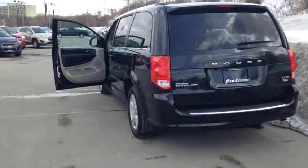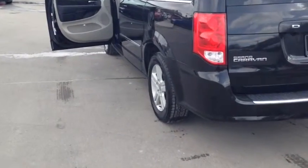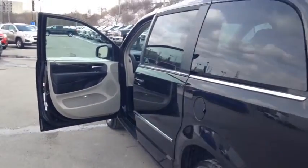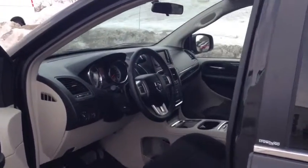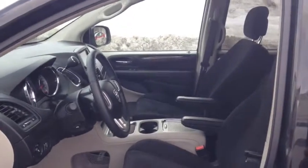This vehicle comes equipped with 16-inch steel wheels. It also includes front bucket seats, as well as remote power door locks, power mirrors, heated mirrors and cruise control.